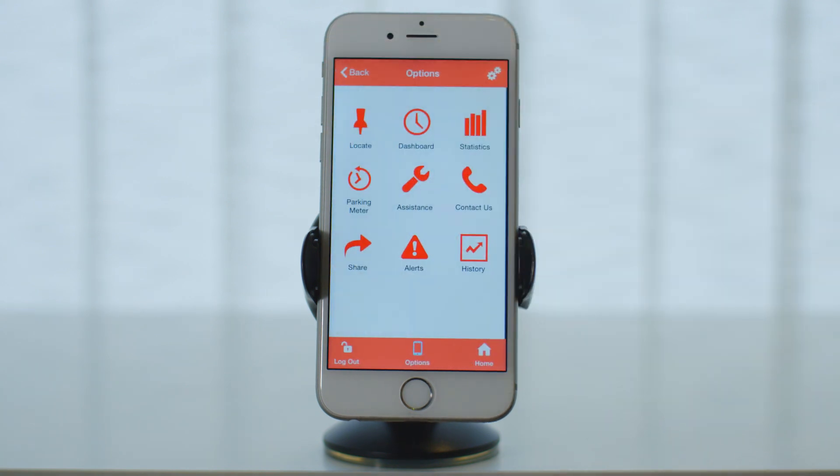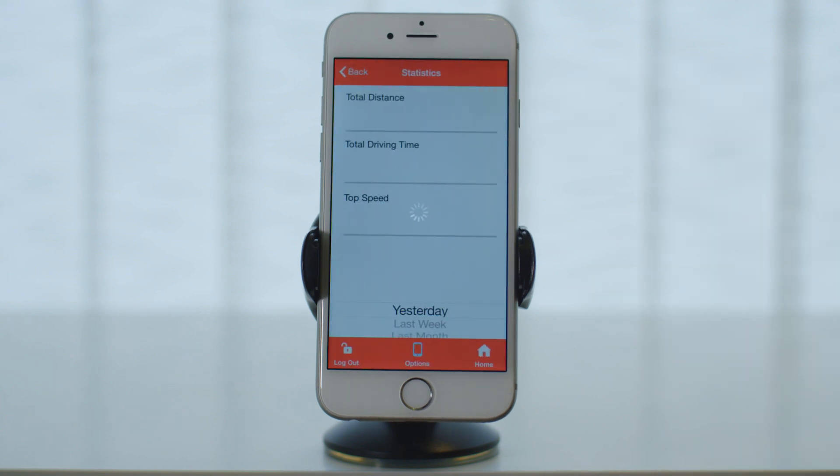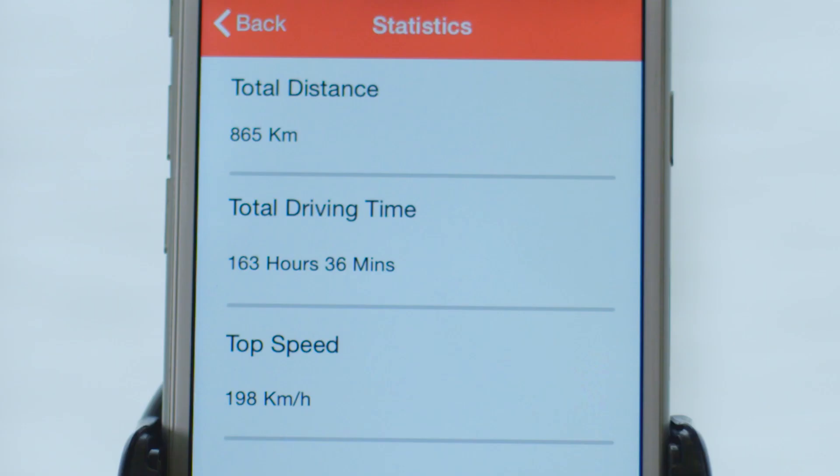If you want to get an insight of some driving statistics, tap on statistics. You can get information like total distance, total driving time, and top speed for any period of time.